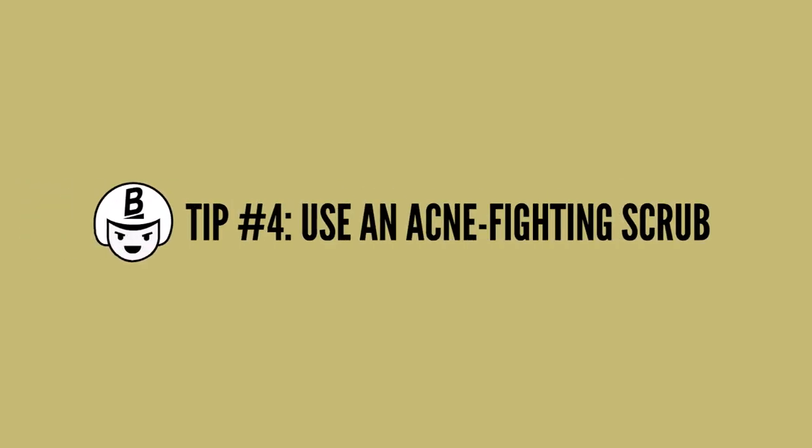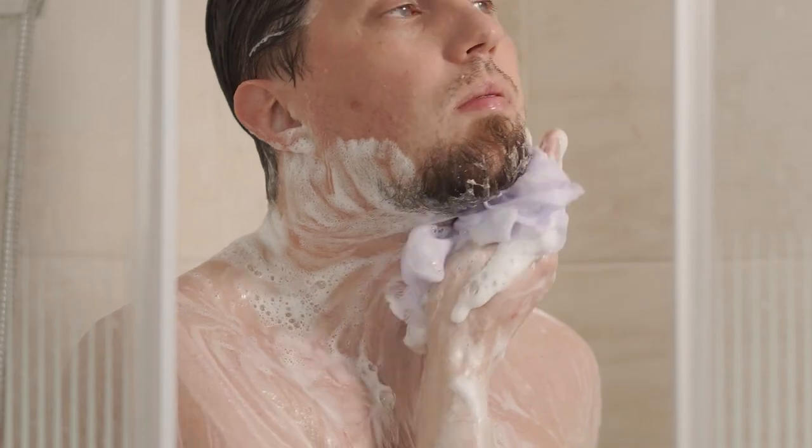It may also be effective to use a scrub. You can use a physical body scrub which helps to remove dead skin. This will be good to use several times a week, but not every day, as this can be quite harsh on the skin and may cause further irritation and inflammation.